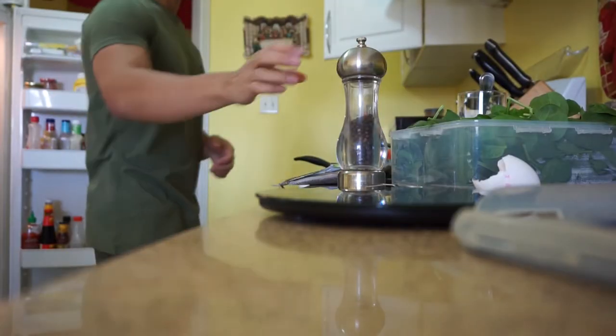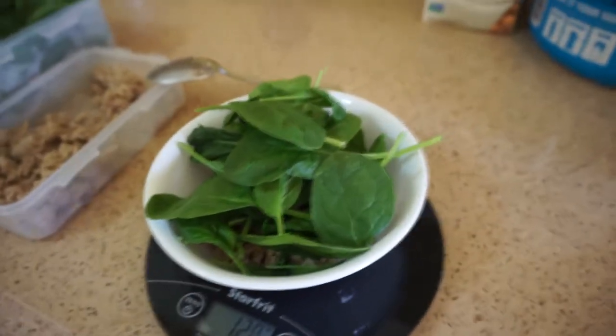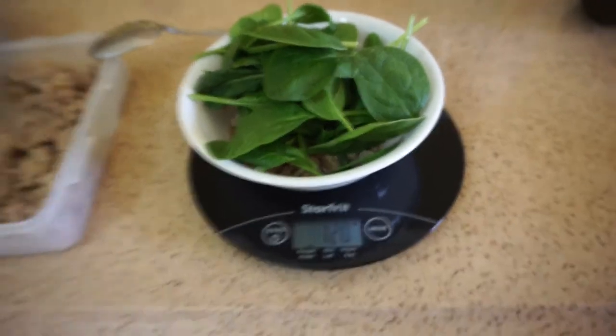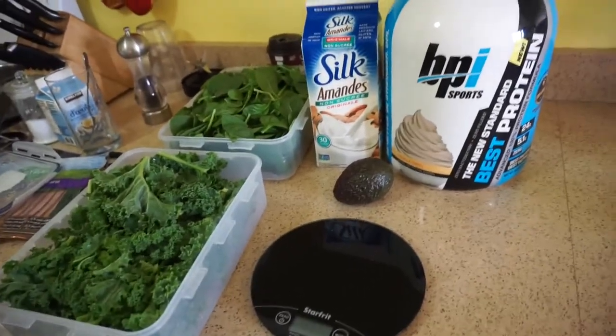The first meal has spinach — really no carbs — and ground turkey. The seasoning I use is salt, pepper, garlic powder, and some bay leaves. On a low-carb diet you want to have high fats, so ground turkey is a really good example. I use 20 grams of spinach and 100 grams of lean ground turkey.